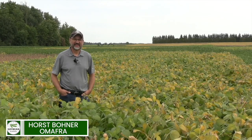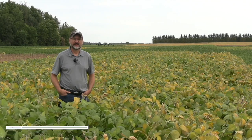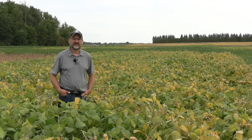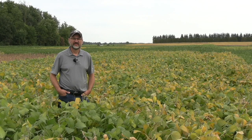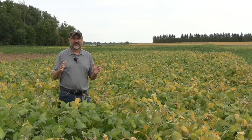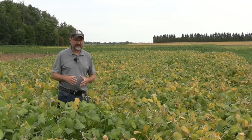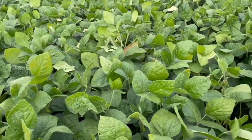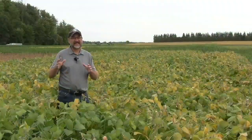Excellent, good to see you. Horace, I want to talk about this year and specifically some of the beans you're standing in right now. It has been a challenging year — one of the things we've seen is lodging. With that really wet August that we had this year, a little bit cooler, we had a lot more top growth, a lot more biomass. In fact, in some of the plots here where they've been measuring biomass, we have about 40%, in some cases 50%, more biomass than last year.